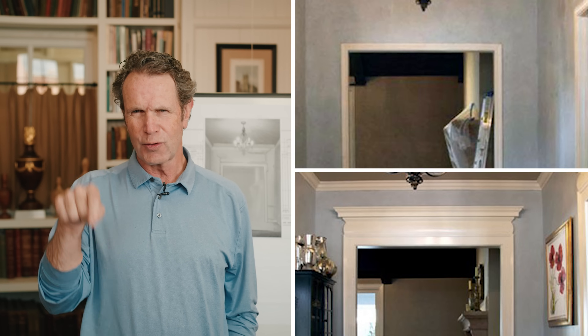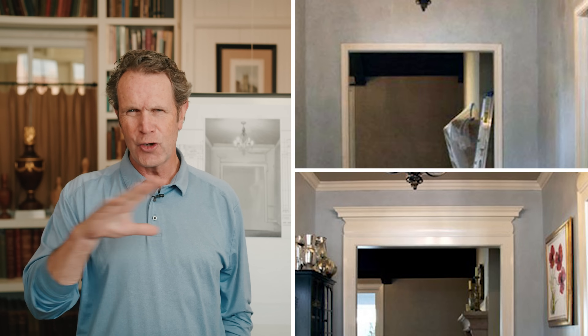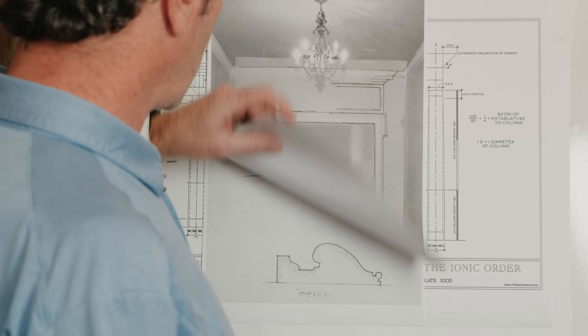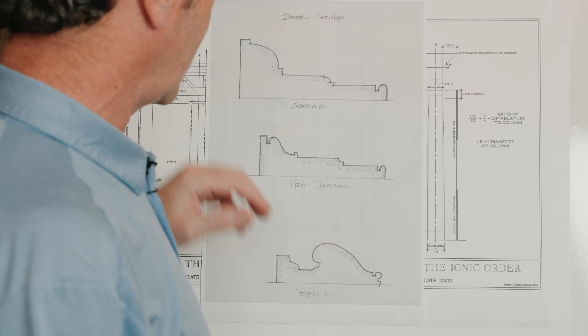We took this simple door surround. We didn't raise the header, we didn't do anything. All we did was change the moldings, and it dramatically changed the way you felt about this. Remember that moldings really are a language that communicates.